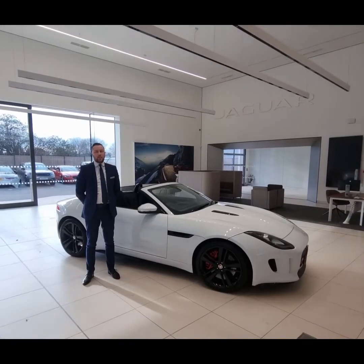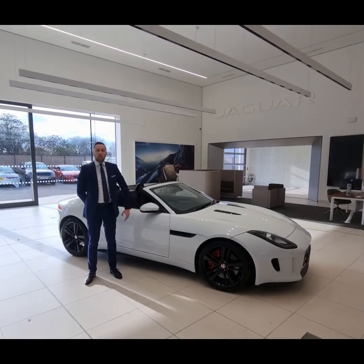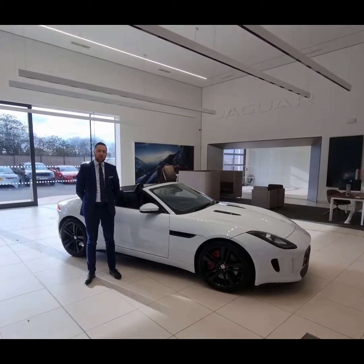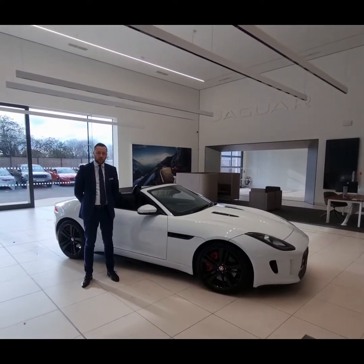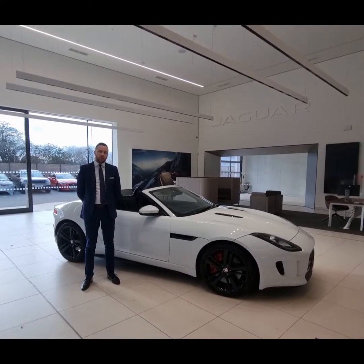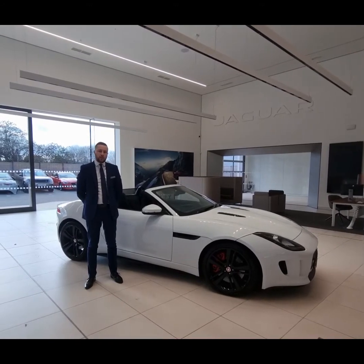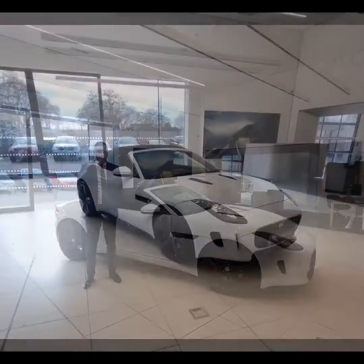My name's Howard and I'm on the sales team here at Hendy Jaguar Land Rover in Southampton. I just wanted to show you a bit more detail about this Jaguar F-Type 3 litre V6S convertible that we have here behind me. This car was registered in May 2017, supplied by us from new, and we have serviced this car in the last three years of its life.